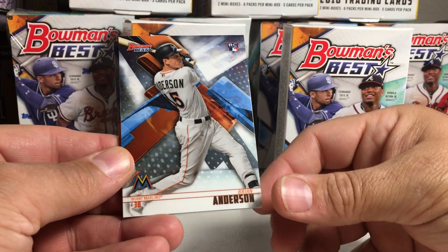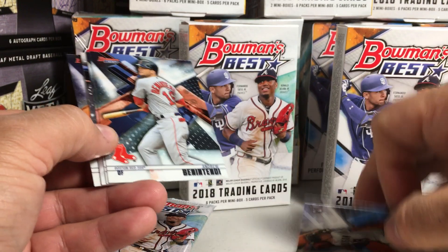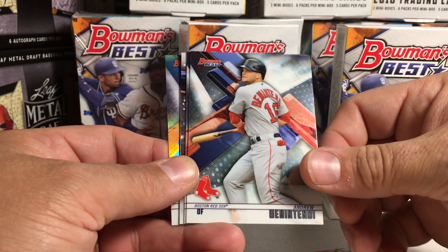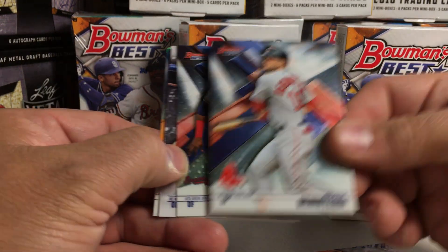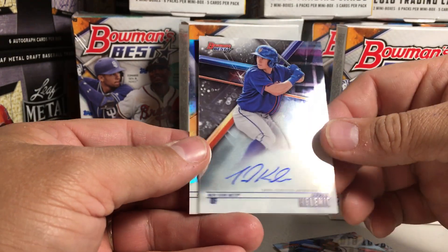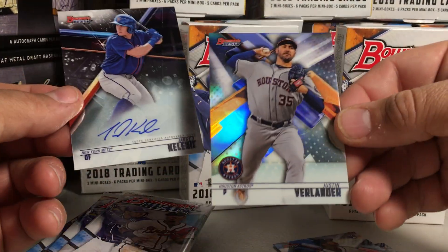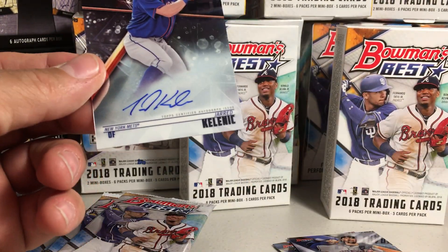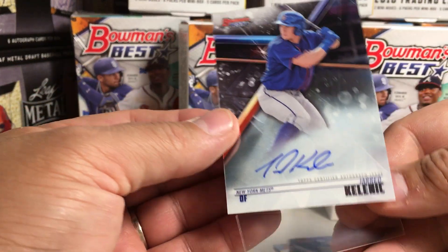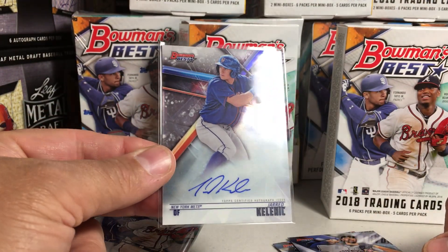Take our first look at these cards. They look really nice. Brian Anderson, rookie. Here's what the backs look like. Andrew Benintendi. Acuna — Ronald Acuna Jr. First auto: Jared Kelenic. That's a pretty good one for the first auto. And then there's a refractor — Justin Verlander. I'm going to sleeve that one. The top pack had an auto.